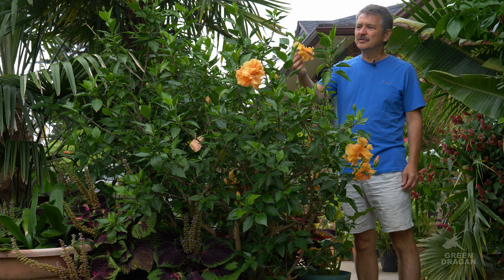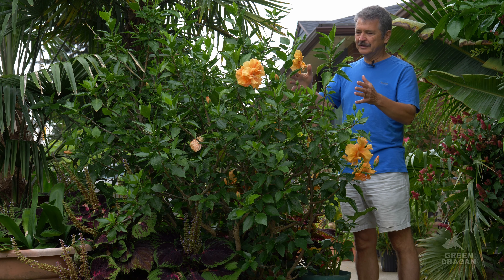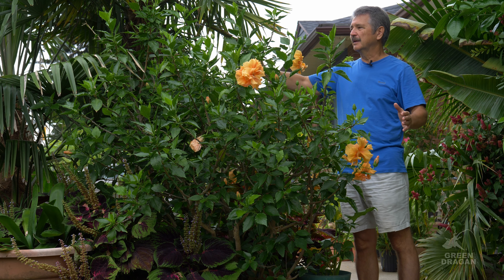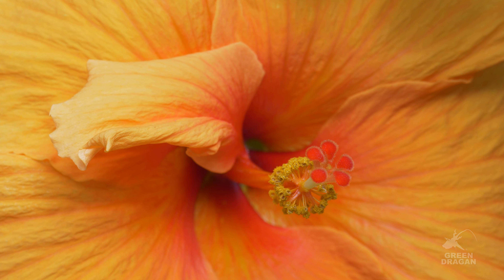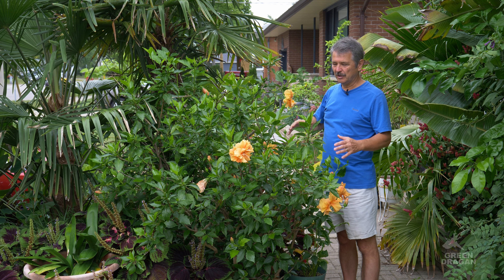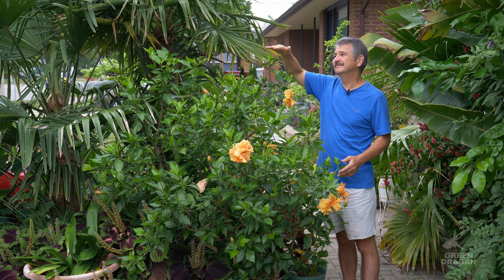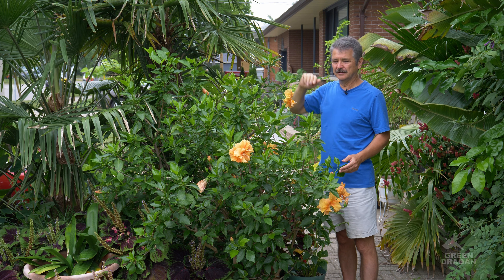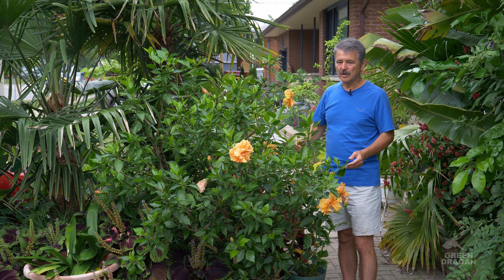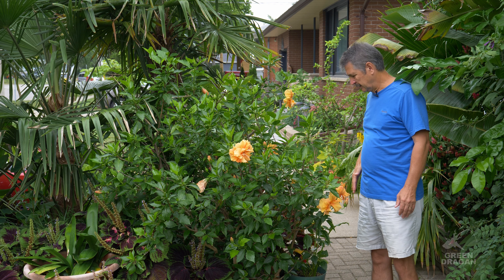And this is the orangey peach double-flowered hibiscus. It's a multi-stem plant. I've just allowed it to grow any which way it wants, and it's a fair-sized plant. The plant is in the ground with the pot. I'd say it's a couple of five, five and a half feet. And it's fairly wide as well.